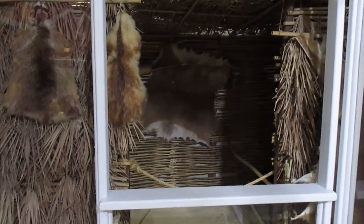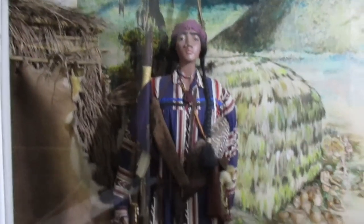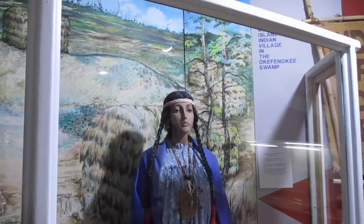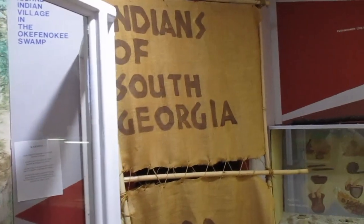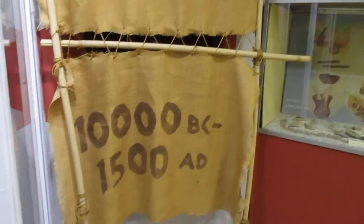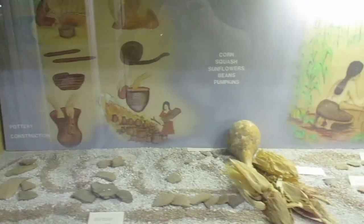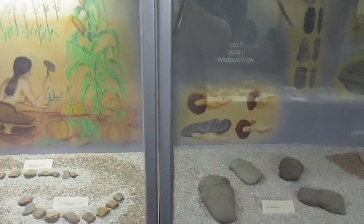We have improved our standards somewhat though. They utilized everything that was available to them. And of course we'll see the clothing that they wore. Everyone thinks it was like what you saw on television with just the skins, but they had regular clothes like they did back in the 1800s. You'll see some artifacts here showing how they would use what they had to make their tools.